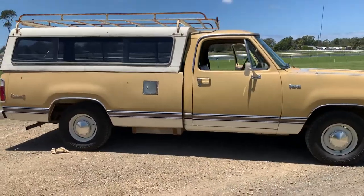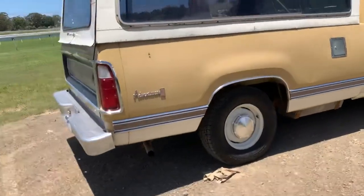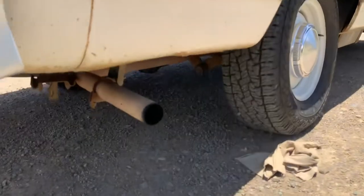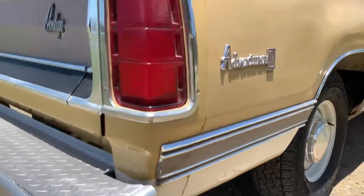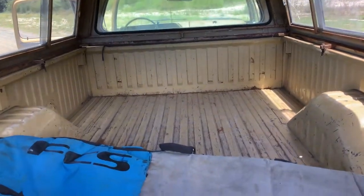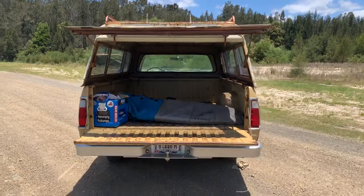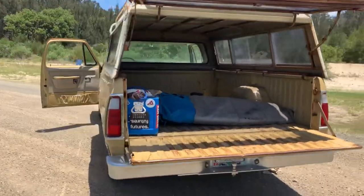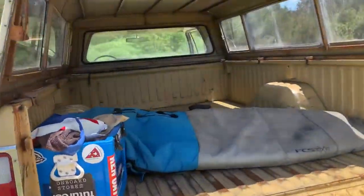It's got the patina look, as they say. No rust that's going through. Cool old truck. Heaps of room in the back — you can fit nine-foot-long boards in there, no worries, and obviously a motorbike or whatever else.